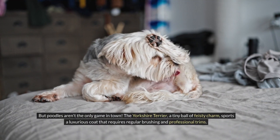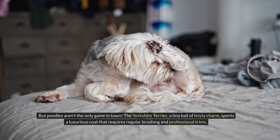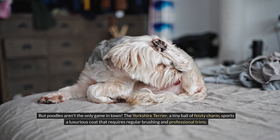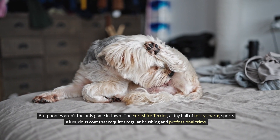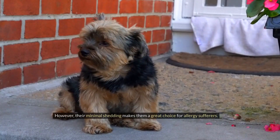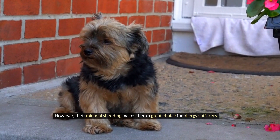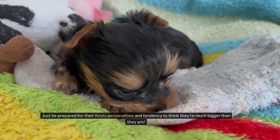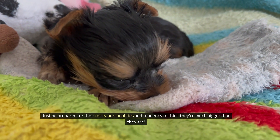But poodles aren't the only game in town. The Yorkshire Terrier, a tiny ball of feisty charm, sports a luxurious coat that requires regular brushing and professional trims. However, their minimal shedding makes them a great choice for allergy sufferers. Just be prepared for their feisty personalities and tendency to think they're much bigger than they are.